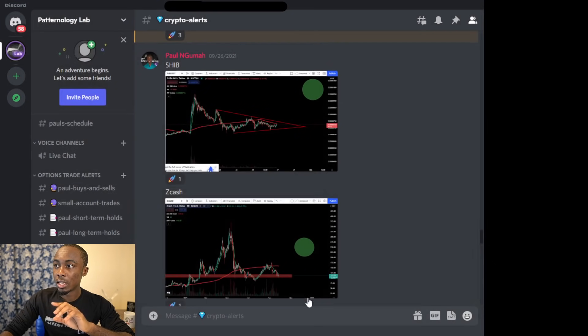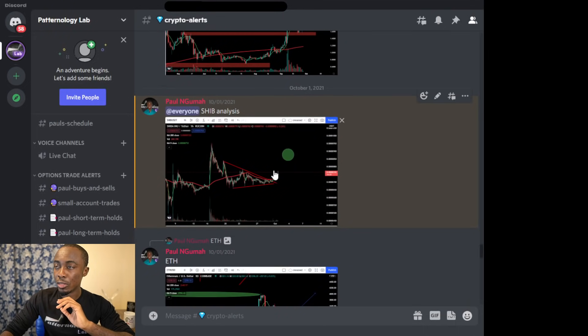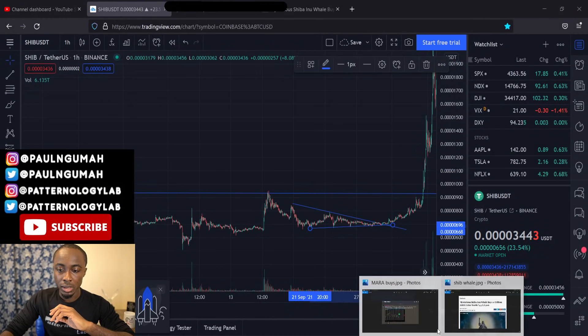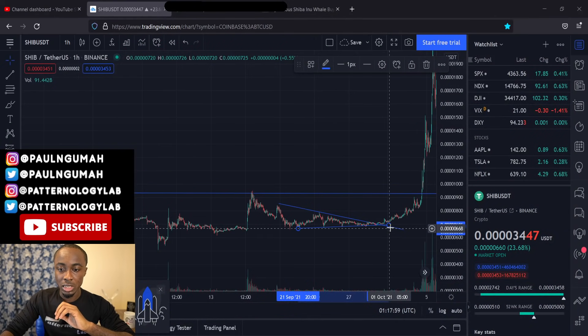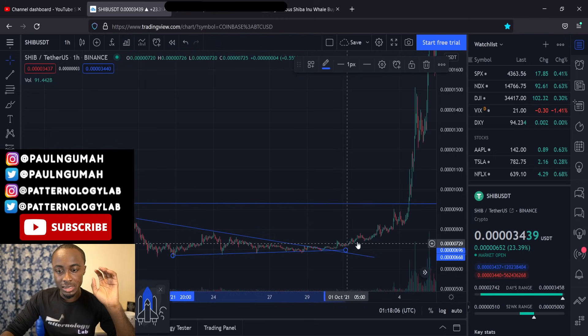Right after that, a few days after that, it started breaking out and then we started adding some more. One thing I want you to pay close attention to is this spike that happened on October 1st. That spike happened around when the price was at 709 points — there are a lot of decimals so I'm just going to say 709. There was news about a whale that bought about 43 million dollars worth of Shiba, which was around 6 trillion coins. That started the spike, and that spike was the first indicator that signals the next big move.